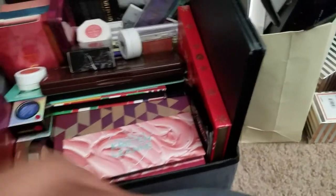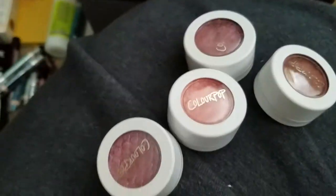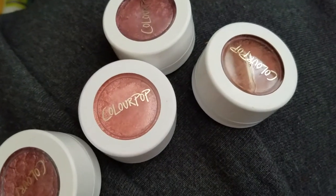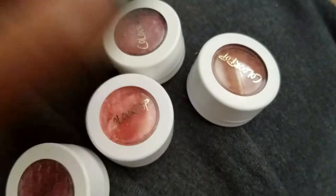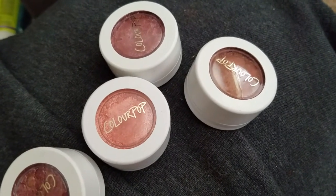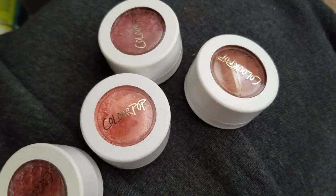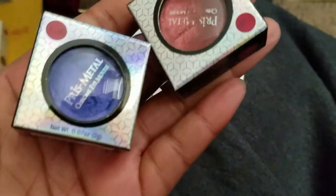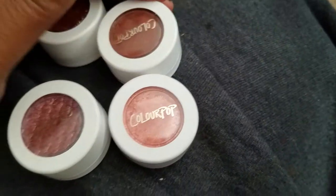I've got quite a few ColourPop Super Shock Shadows I'm finally getting rid of. Also my JCAT Prismetal Chrome Eye Mousse shadows — I have two shades: Bolts and a purple one I can't recall right now. These were fun when I was getting into makeup and figuring out what I liked. I have oily eyelids so things crease on me. These were either gently swatched or came broken and I had to press them back.